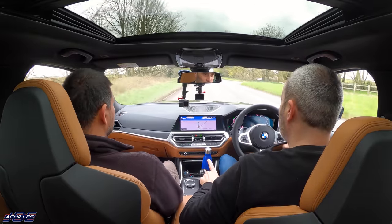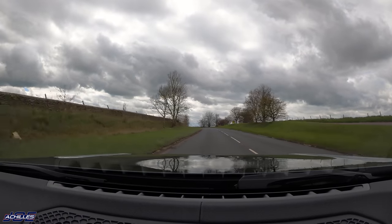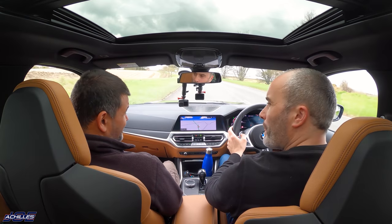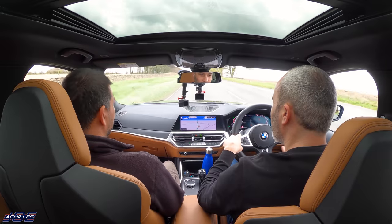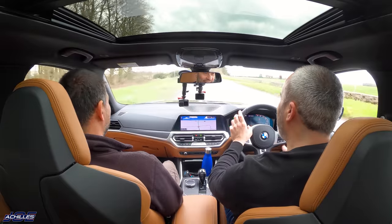We've still got the sporty character. In Sport Individual mode with comfort steering and suspension but sport engine and sport transmission, you've got the urgency of the sport transmission. Over into sport using the paddles - who needs a road car daily that's any quicker than that? This thing weighs circa 1,800 kilos - slightly more because of the 48-volt mild hybrid system. It's only about 30 kilos lighter than the X3. But knock it into eighth at 60 mph and it's doing about 1,200 RPM, just sipping fuel - probably 50 to the gallon.